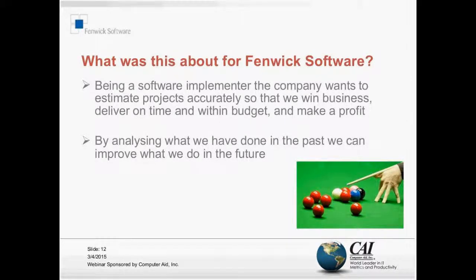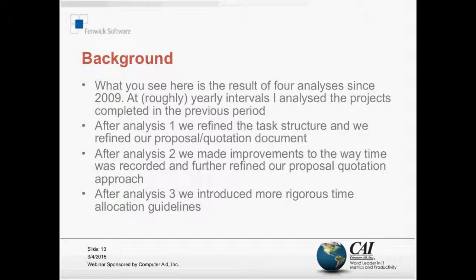We see the results of four analyses done since about 2009, roughly at yearly intervals, each covering five projects completed in the previous period. After the first analysis, one of the things we had to do was refine the task structure. We found that not every ERP implementation was using the same task definitions - time was recorded against tasks called X or Y - making it very difficult to compare projects apples for apples. So we refined our task structure and also went back and looked at our proposals and quotations.